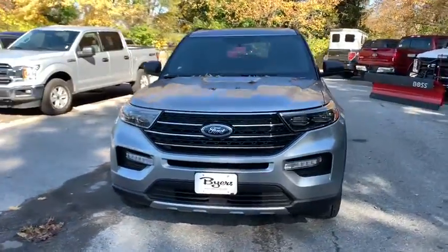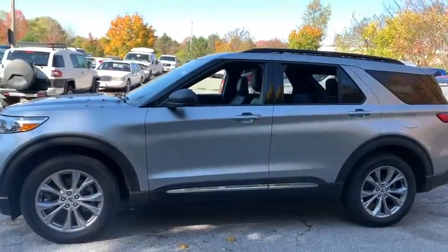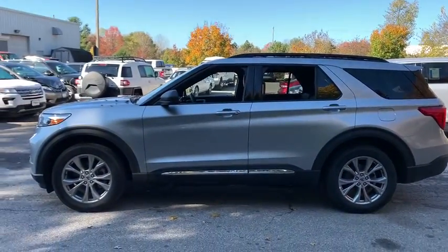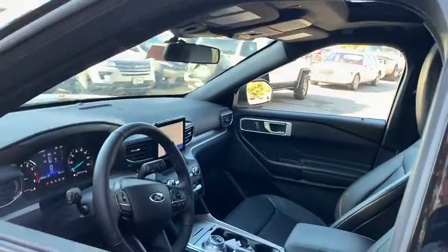We are pleased to show you the 2020 Ford Explorer. You've got a lot of capabilities to call on in a Ford Explorer — don't underestimate your choices. This vehicle has less than 100 miles.